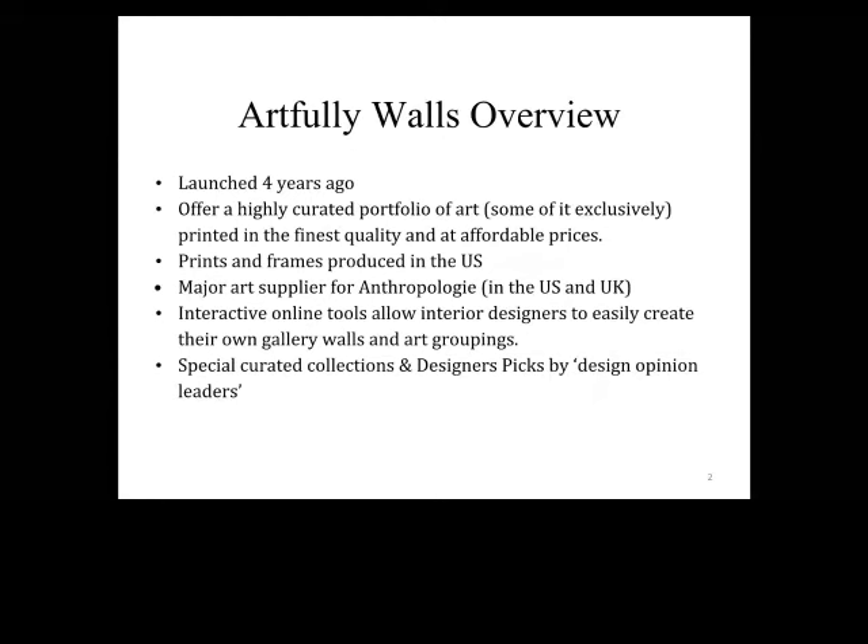We work with a ton of interior designers, and many make use of our wall designer tool, which I'll talk about later. They've found us really useful for sourcing art for clients. We also love tapping into the design industry for ideas, offering special curated collections put together by leaders in the industry. We actually just launched a curated collection with the Ivy founders, Alex and Lee, yesterday — make sure to check it out. Alex and Lee have great taste, as we all know.